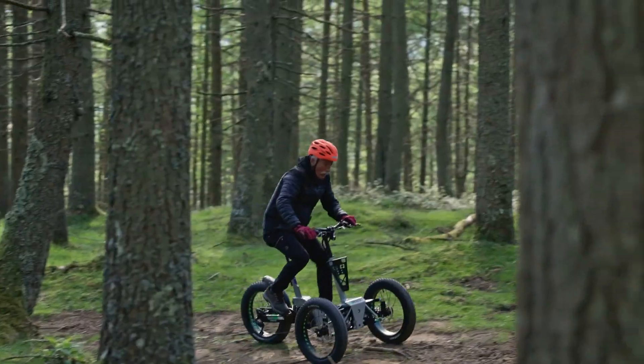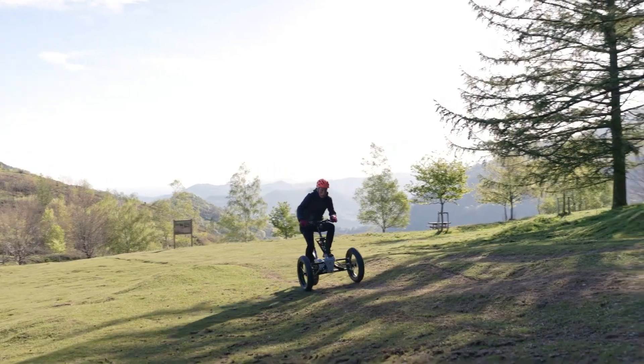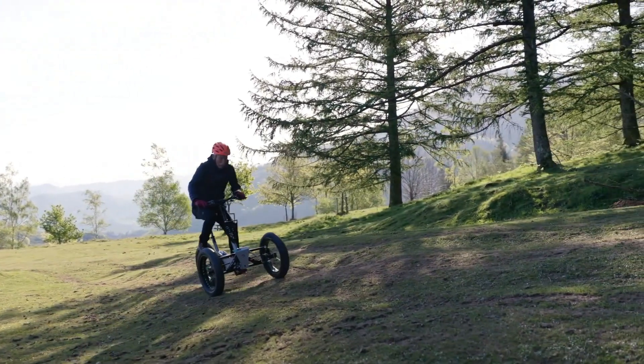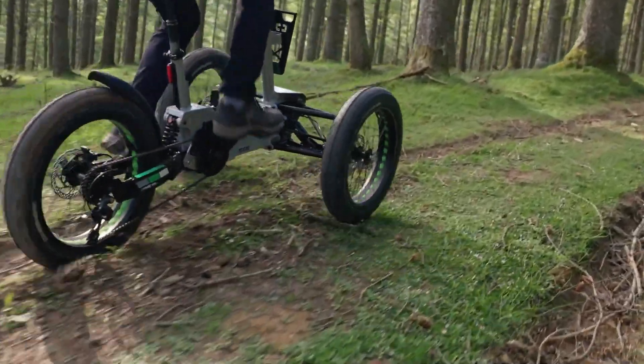Hydraulic brakes, integrated lights, and a front bag add safety and convenience. At $2,900, it's an ideal choice for adventurous riders looking for a versatile and dependable trike.